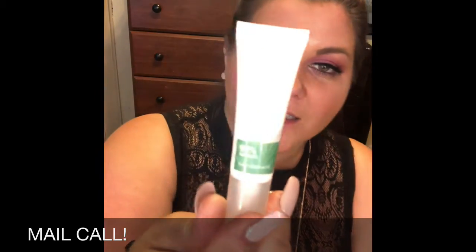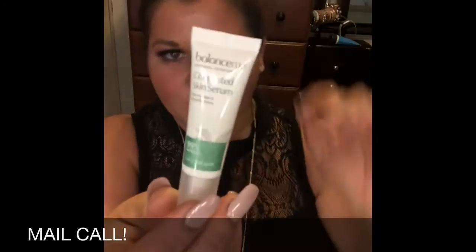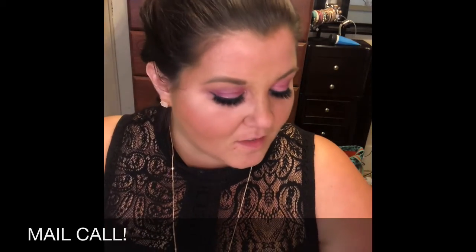The next thing in my box is Balance Me Natural Skincare congested skin serum. This is an on-the-spot soothing gel designed to diminish blemishes — I'll take it! This one's showing back up today, my face hates me. By the way, a full size of the soothing gel is $25 and a full size of the skin serum is $23.